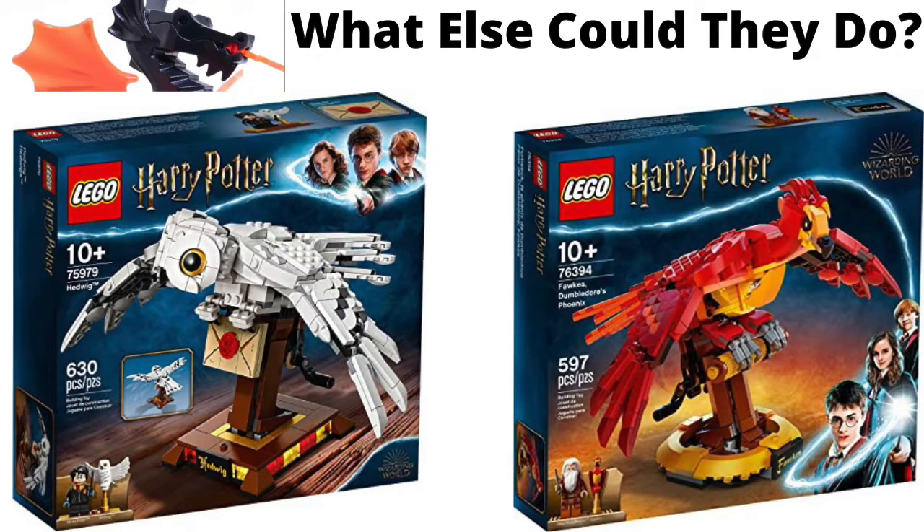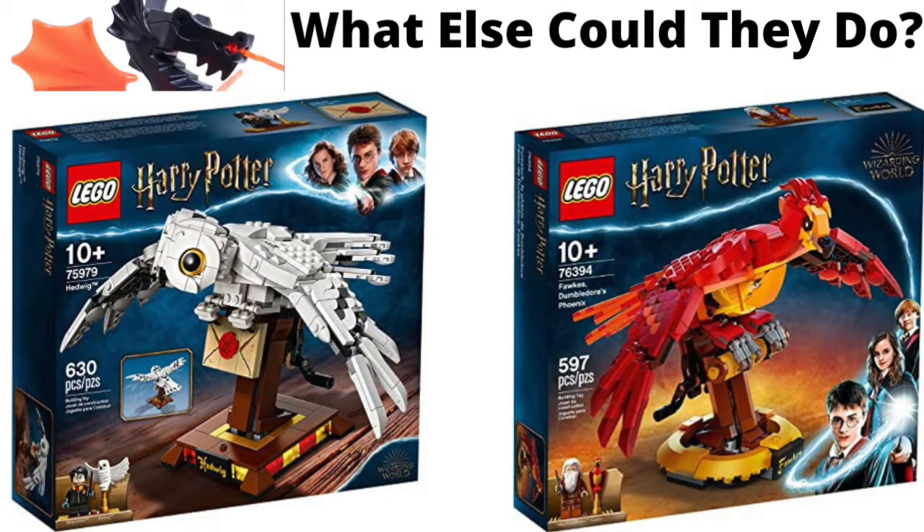For Christmas, I had gotten the Fawkes Dumbledore's Phoenix buildable animal, whatever you want to call it. And also, the year before — 2020 — I had gotten the Hedwig buildable animal, or buildable character, whatever.